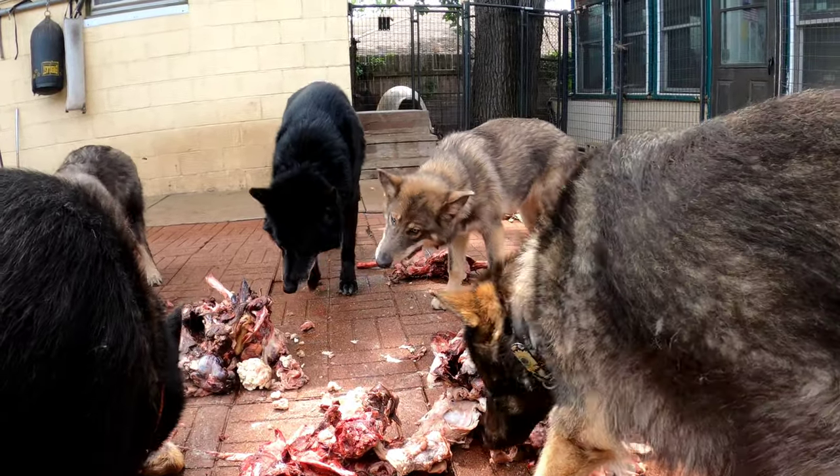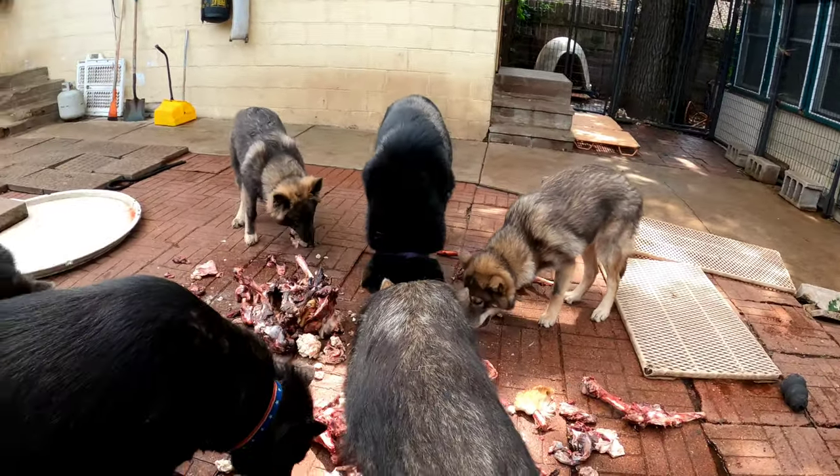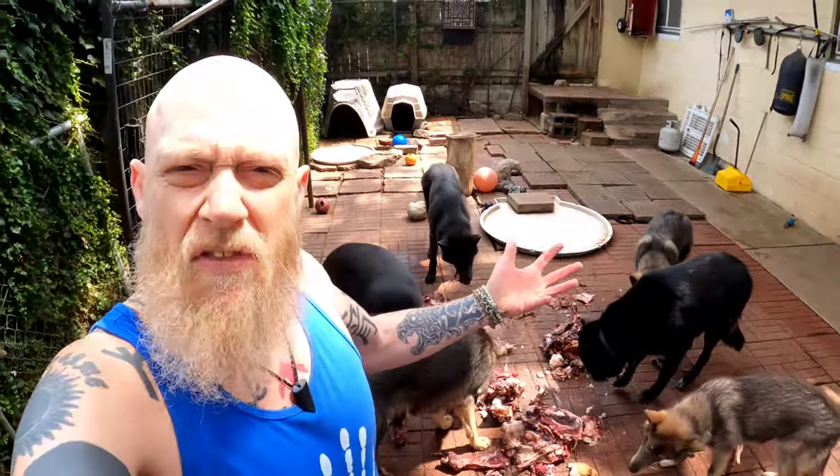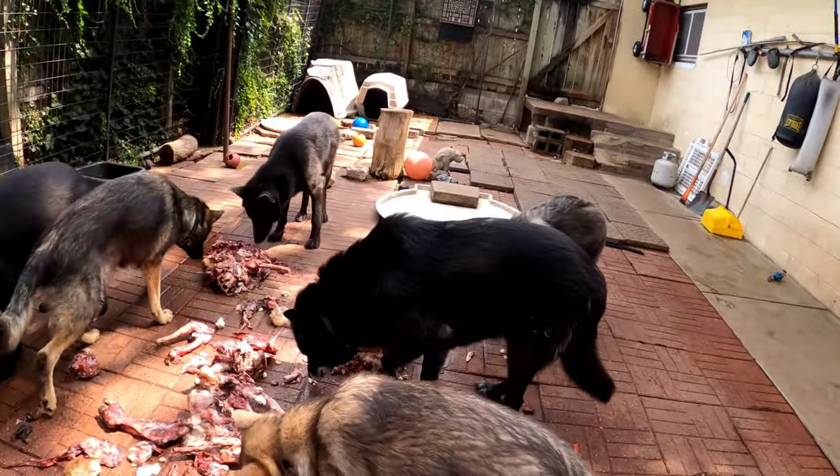I like to give it to them a little bit frozen like this so it kind of keeps the flies and stuff off of it while they're eating. And if there's anything left over when they're done, I'll just refreeze it and give it to them later on.